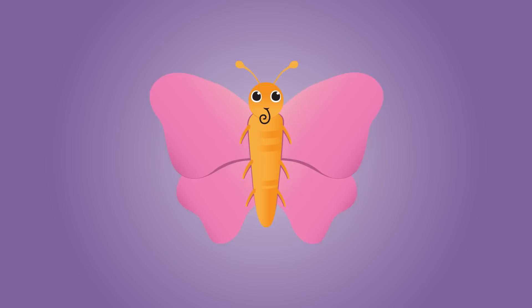A butterfly has three main body parts. They have a head, a thorax, and an abdomen. A proboscis that drains food like a straw. Six legs, four wings,